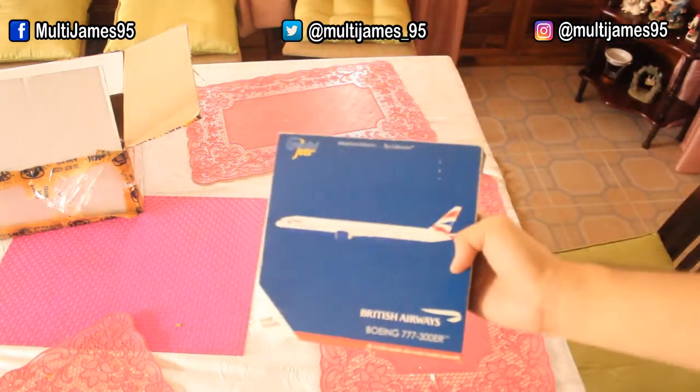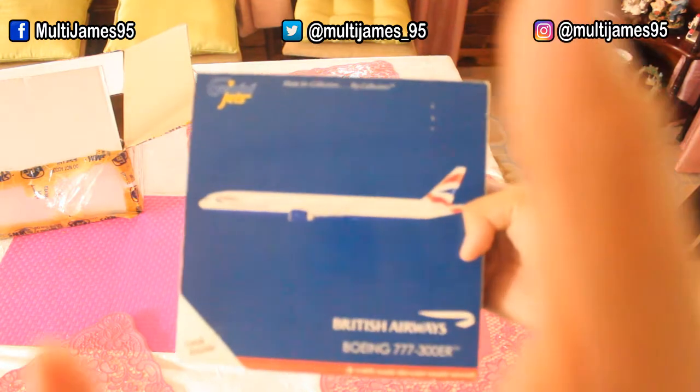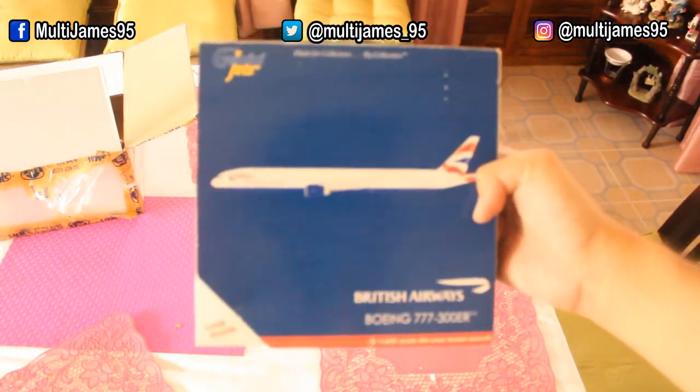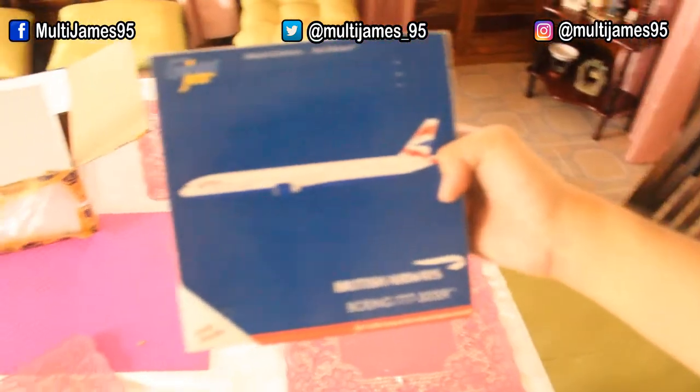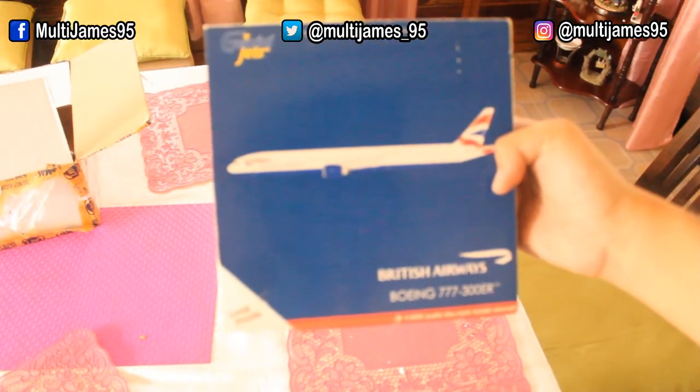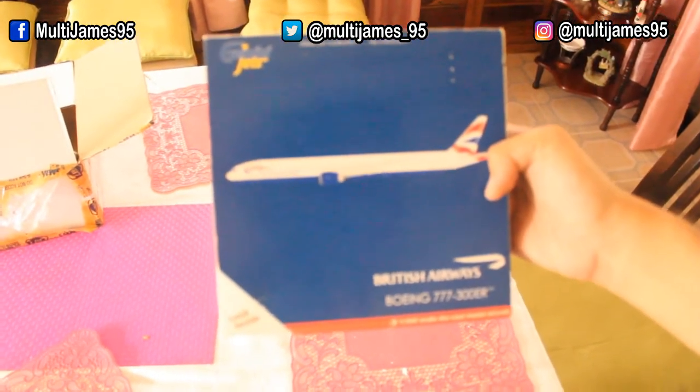Gemini Jets, British Airways, Boeing 777 series, 300ER, scale 1-400.